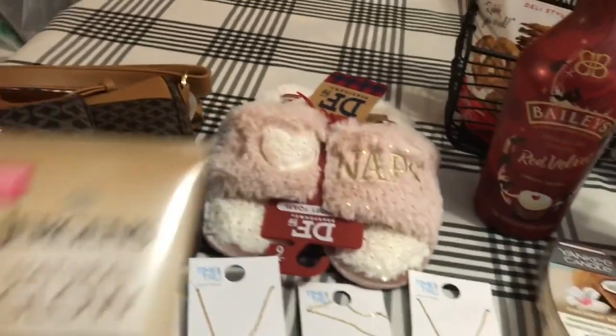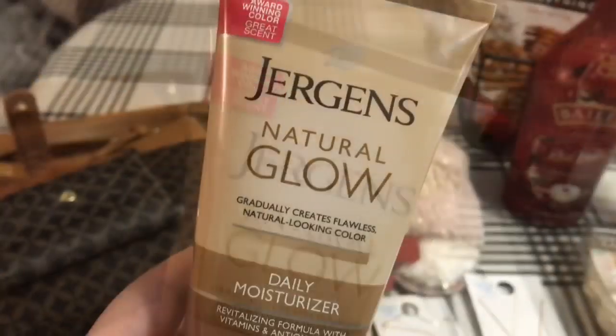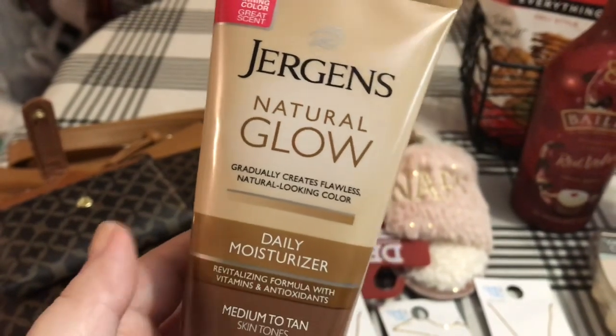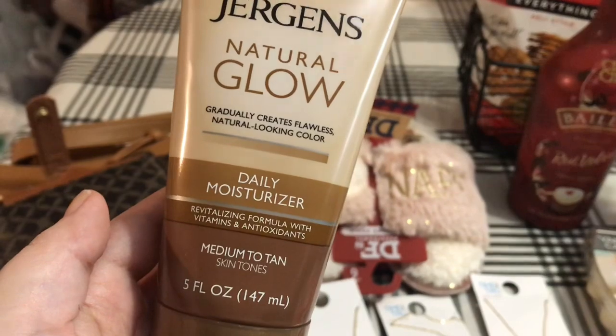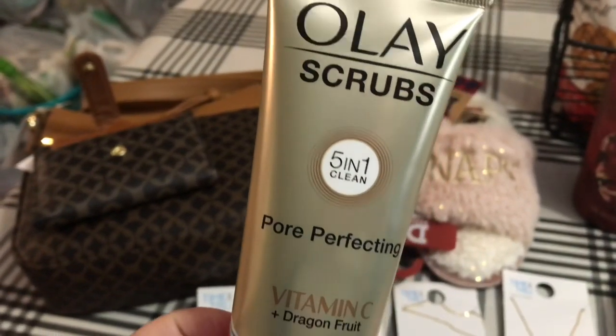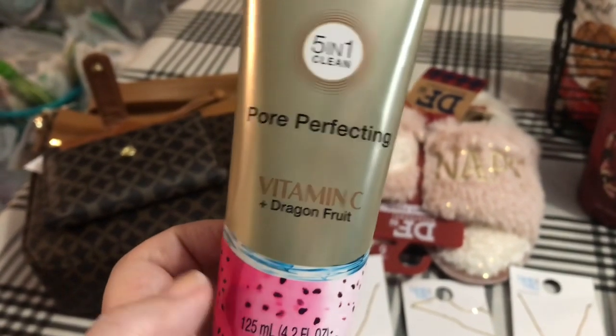I also picked up this Jergens Natural Glow — it gradually creates flawless, natural looking color. It's a daily moisturizer for medium to tan skin. I got this Olay Scrubs 5-in-1 Clean Pore Perfecting Vitamin C and Dragon Fruit — I just thought that was really, really interesting.